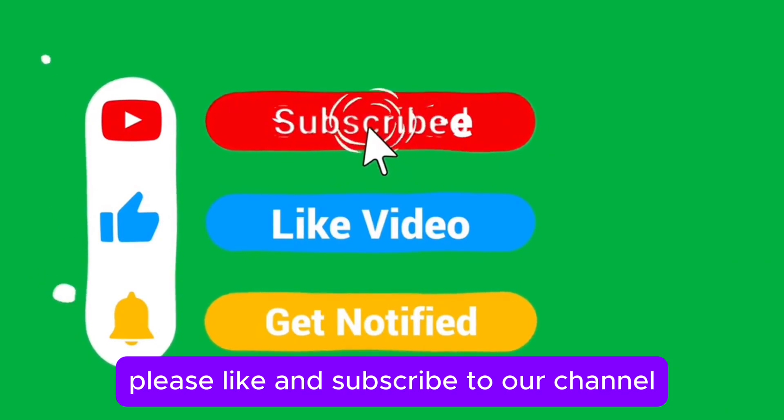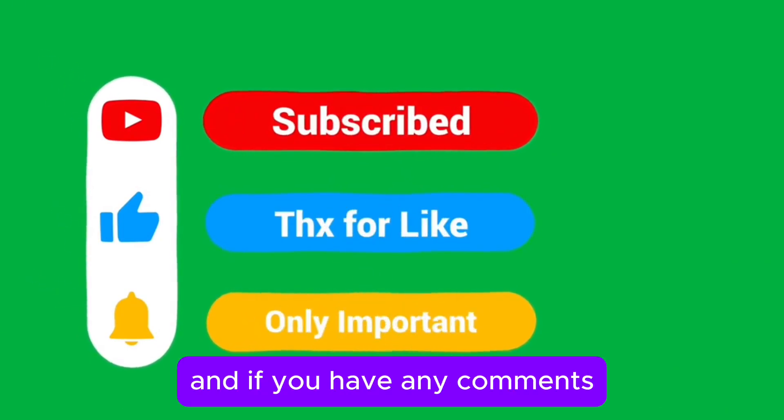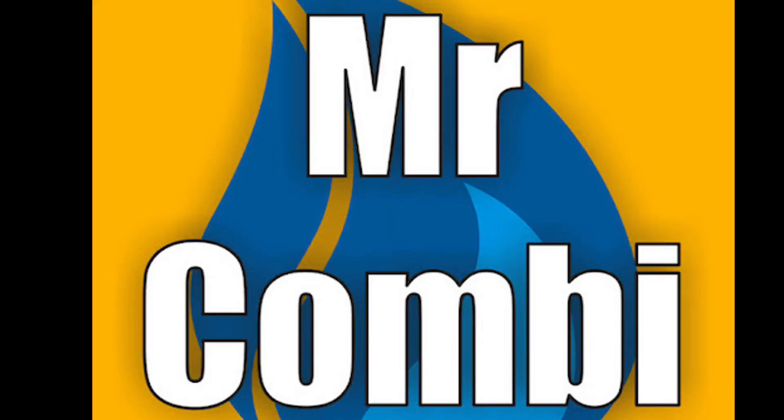Please like and subscribe to our channel because it helps us a lot. If you have any comments, please leave them down below where I've put the other links as well. All the best and take care. Thank you.